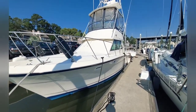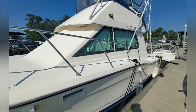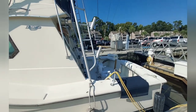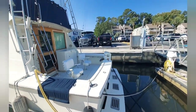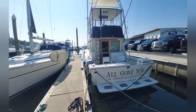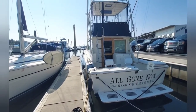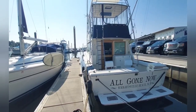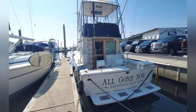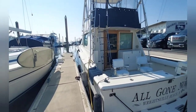This is All Gone Now — a 1984 Hatteras 36 convertible sport fish in Wilmington, North Carolina. She's had some nice refits, including a new carpet below. The engines have been rebuilt, and the air conditioner has been done up nice. At this price, I think she represents a really good value. Please check out the full listing for all the pricing and details.